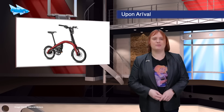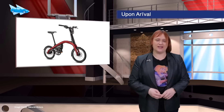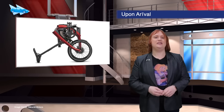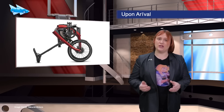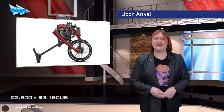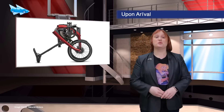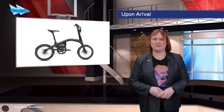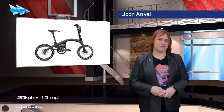GM has opened the order books for its latest electric vehicle — a pedal-assist electric bicycle it's calling the GM Ariv — and can be yours from a cool two-thousand-eight-hundred euros. It features a range of up to sixty-four kilometers per charge and an electronically-assisted top speed of twenty-five kilometers per hour.